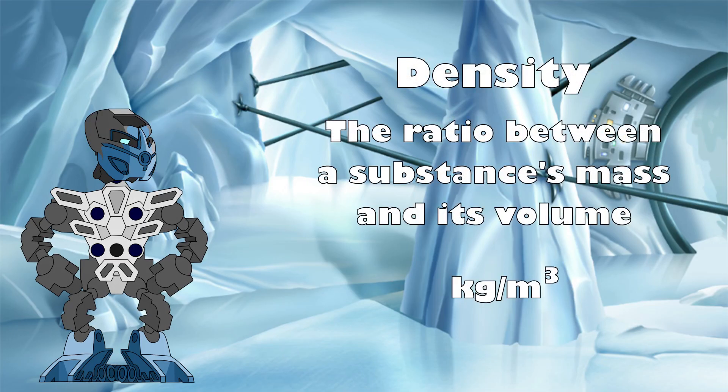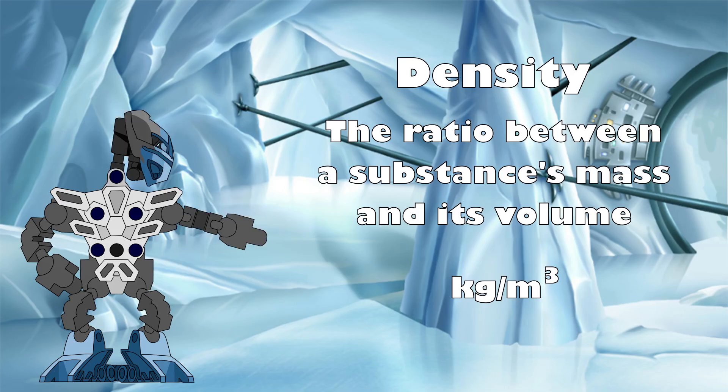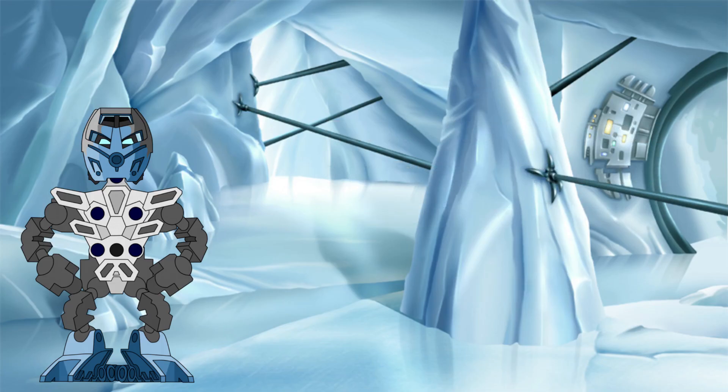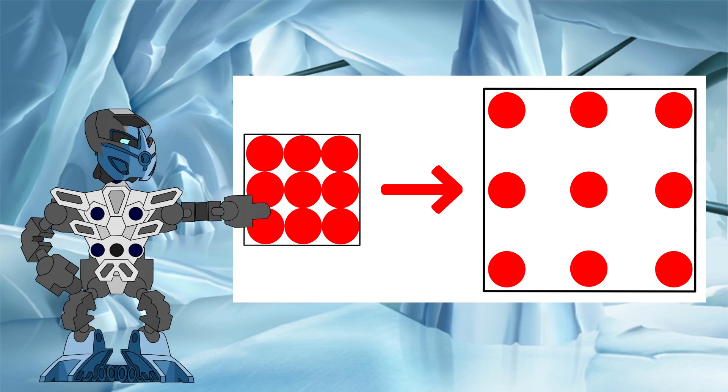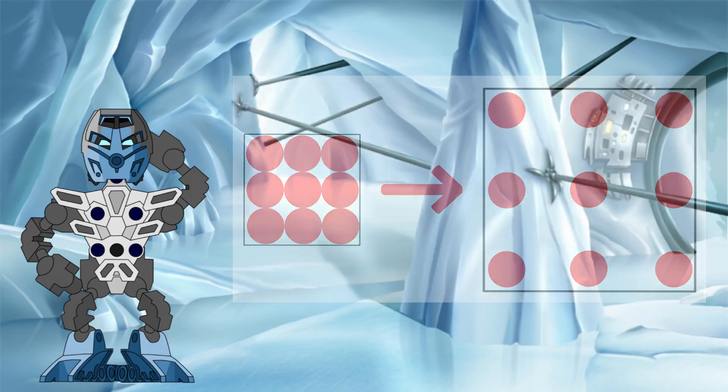How much of an object's mass is packed into a certain volume is known as the object's density, which in our world is measured in kilograms per meter cubed. Nuju knew that if something was getting larger in size, and therefore also in volume, but not in mass, then that mass had to be more thinly spread across its new volume. It would have a lower density.